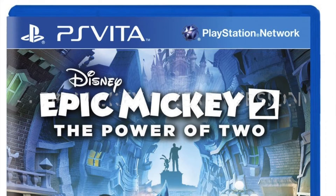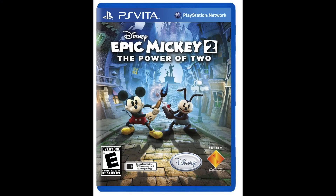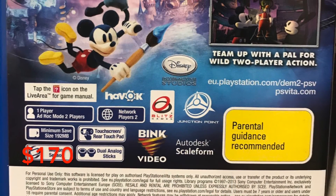Number 4: Epic Mickey 2. Although there was a European release which is much easier to track down, the ESRB version is pretty rare. A pre-owned copy can cost around $80, but new it goes for around $170.